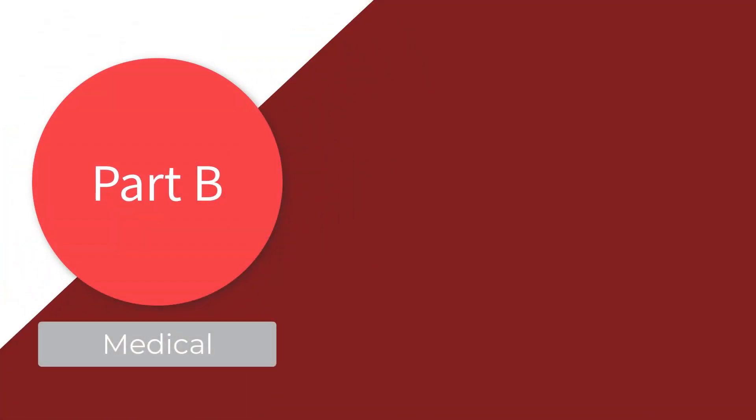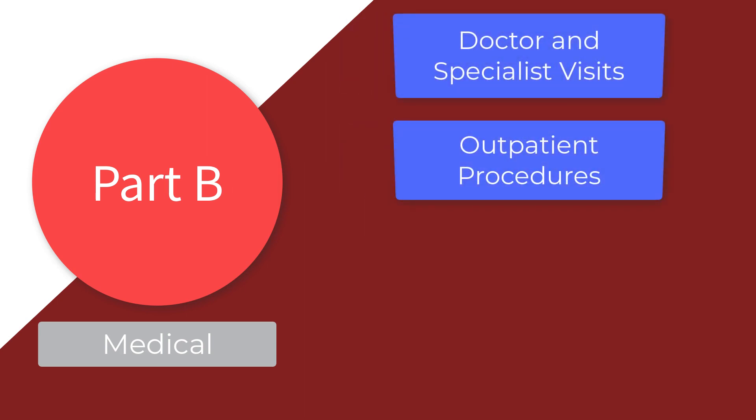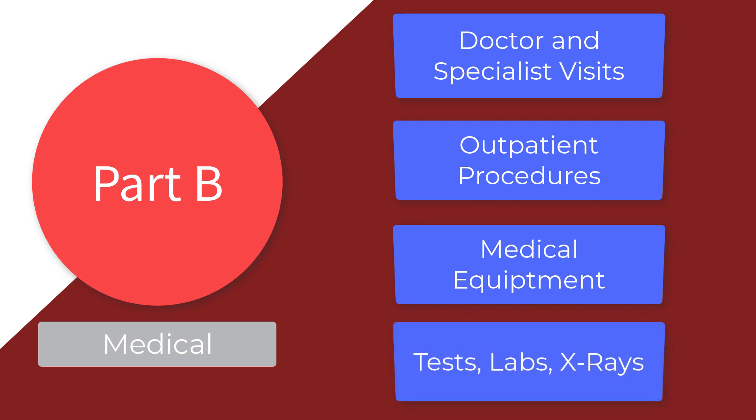Part B is the medical coverage. It covers, but is not limited to, doctor and specialist visits, outpatient procedures, medical equipment, tests, labs, and X-rays.